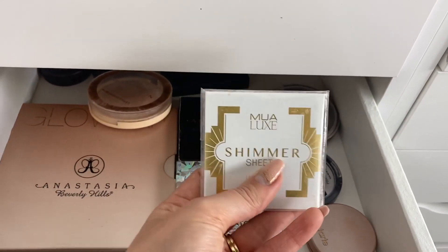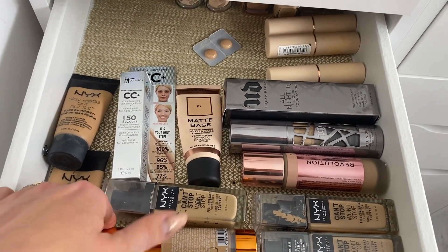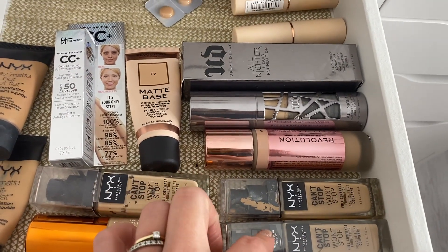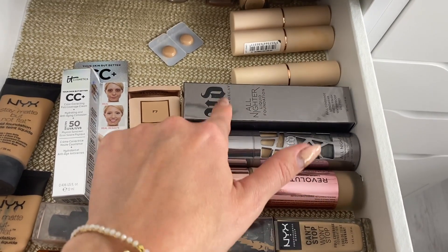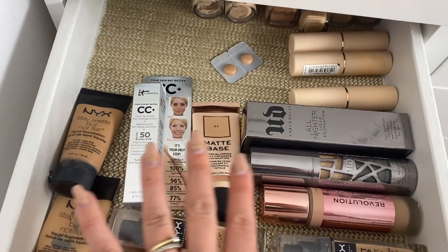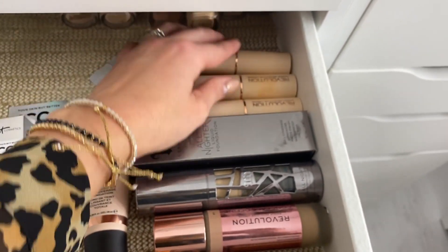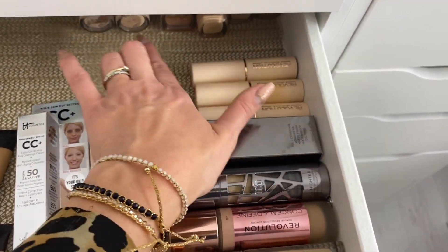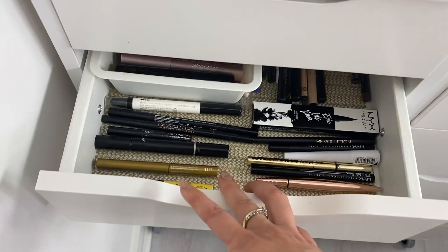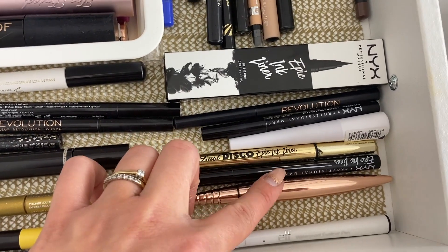This drawer is my foundation drawer. The ones I'm currently obsessed with and using are here at the front — I actually have a backup of one because I'm running out. Those are my favorites at the moment. The ones near the back are ones I don't really use, but if I'm doing makeup on someone and need to match their shade, I might use those. Some are testers from various events.